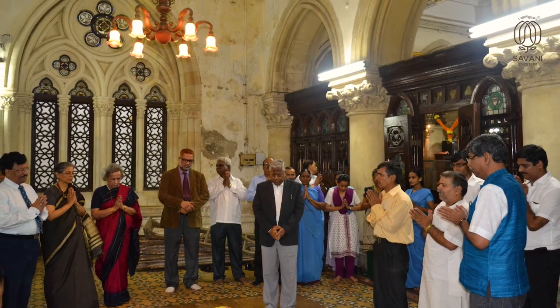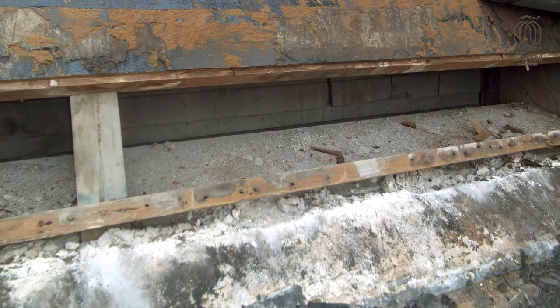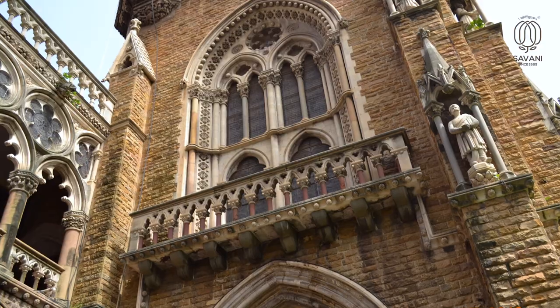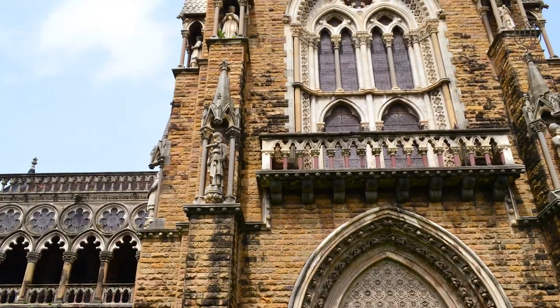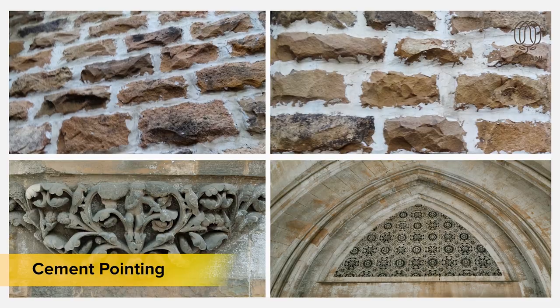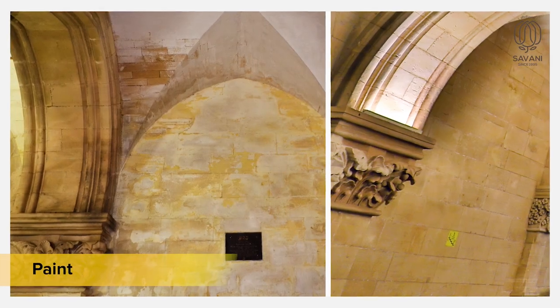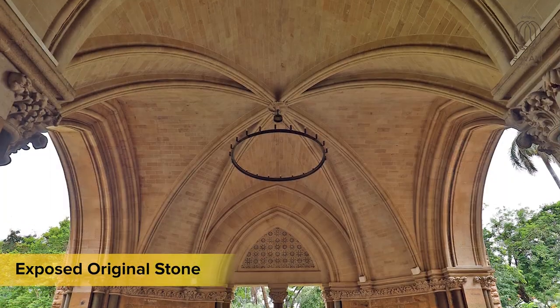Before commencing the work, Team Savani executed non-destructive testing to understand the depth of the damage, and invested time in studying the finer elements of material, design and the hallmarking features of Gothic architecture. Primarily, cementitious layers as well as paint were found on the stone, which was scraped off to expose the original stone surface and render it breathable.